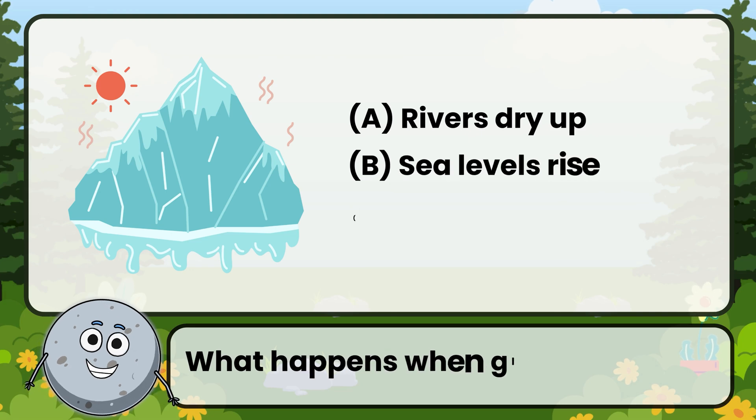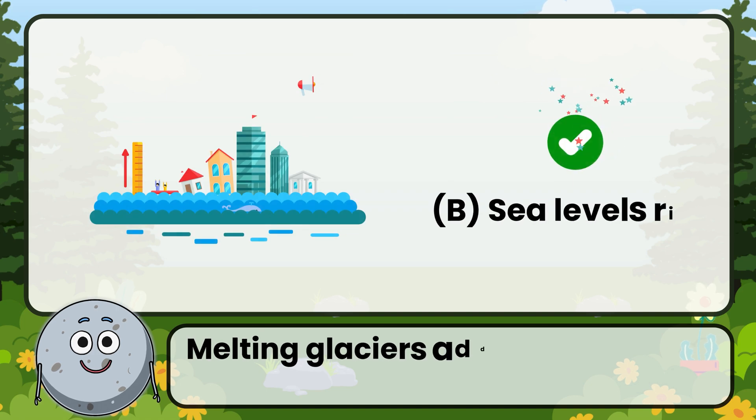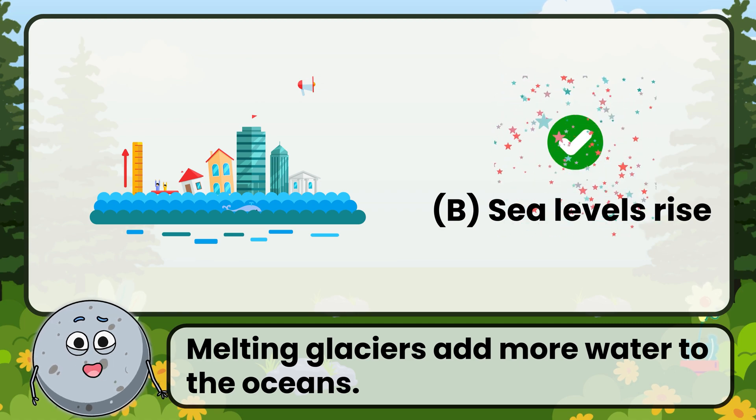What happens when glaciers melt? Correct. The answer is: sea levels rise. Melting glaciers add more water to the oceans.